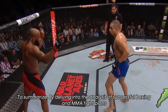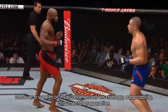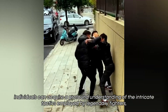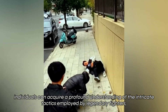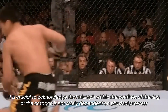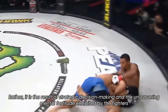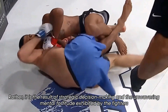To summarize, by delving into the analysis of successful boxing and MMA fight plans, one can uncover a wealth of invaluable lessons on strategy, adaptability, and mental preparation. Through a comprehensive study of real-life case studies, individuals can acquire a profound understanding of the intricate tactics employed by legendary fighters, allowing for a deeper insight into the art of combat sports. Triumph within the ring or the octagon is not solely dependent on physical prowess — rather, it is the result of strategic decision-making and the unwavering mental fortitude exhibited by the fighters.